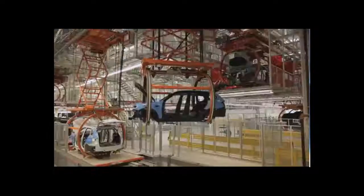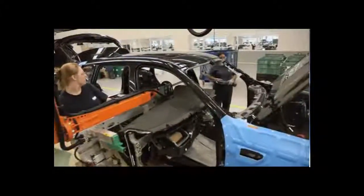After tilt, your X3 returns to the skid conveyor and the carpeting, headliner, and dashboard are installed.